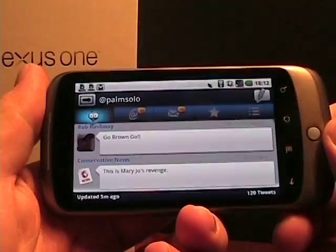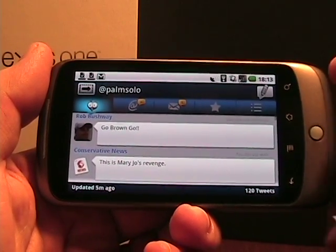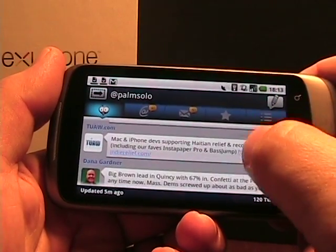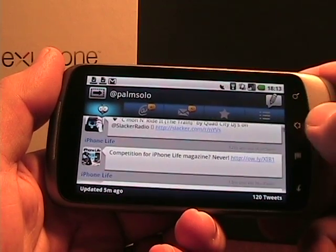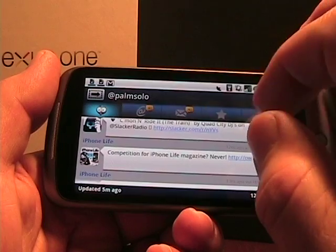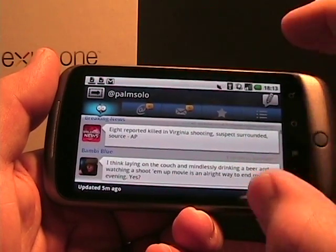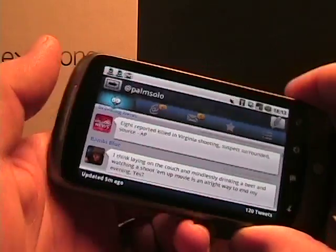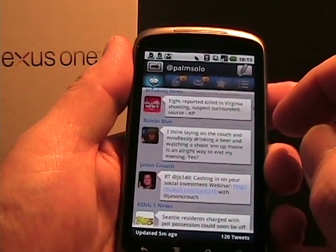It actually works in landscape view too. As you can see, in landscape I'm down to two, maybe three tweets showing. One piece of feedback I'd give is to have those top menus auto-hide, so if you're just scrolling the list they bounce up and give you four or five tweets in landscape and maybe six or seven in portrait mode.